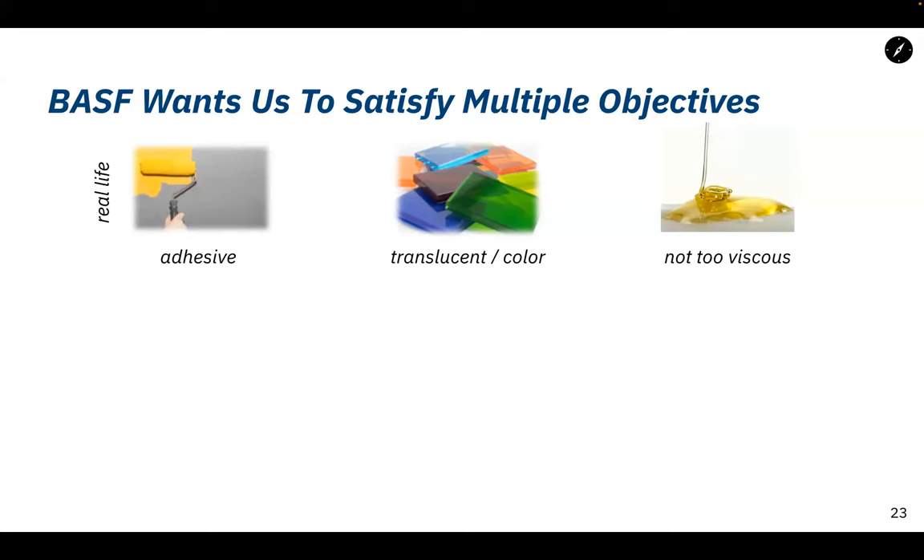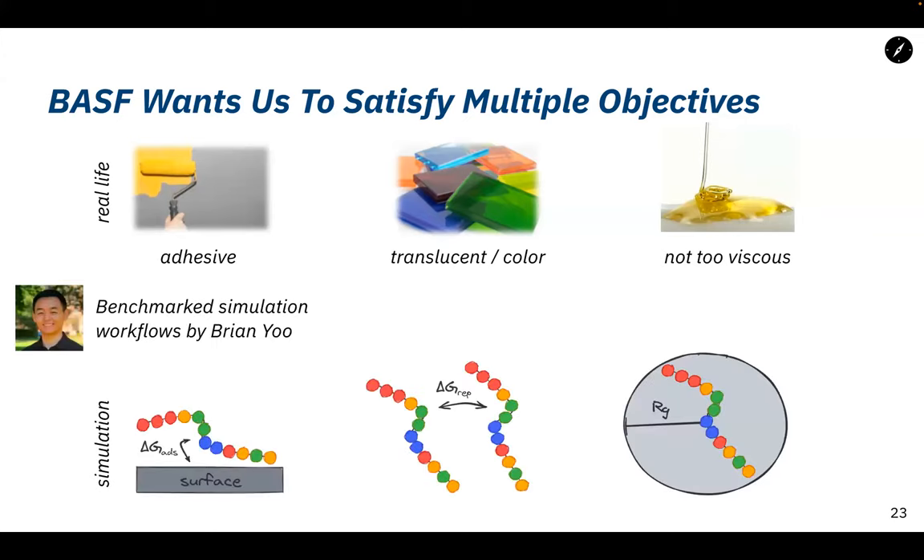In our case we have three objectives: the polymer should stick to a surface, repel other polymers, and not be too viscous — easy to use. Testing this in the lab is way too expensive, so we use simulations. We have workflows for those things — umbrella sampling and coarse-grained simulations — and we measure how well they stick, how well they repel, and how long they are. We still have a big playground, and even with simulations taking a week or so per polymer, it's still too much to brute-force.